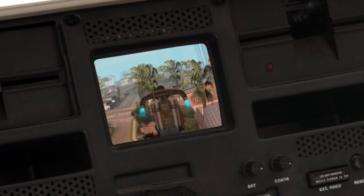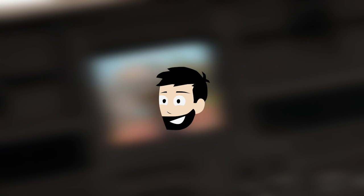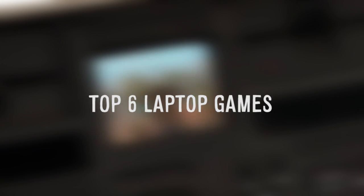Are you looking for gaming experiences on the go that are far more cumbersome than phones? My name's Token, and I'm going to show you the top 6 games you can play on your laptop. Remember, all these are my opinion.